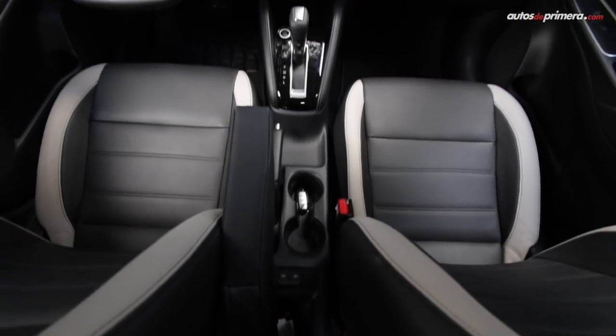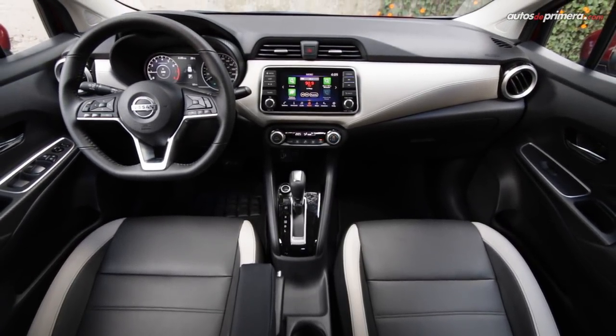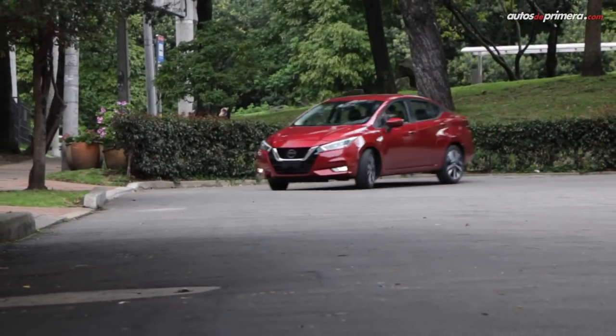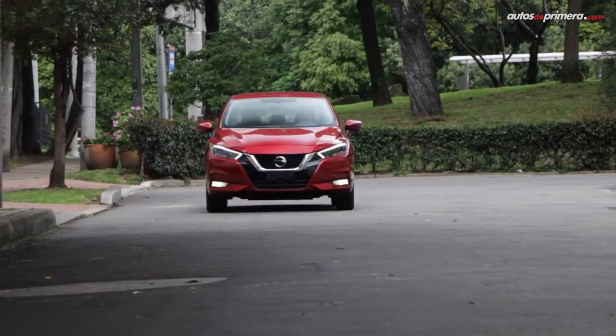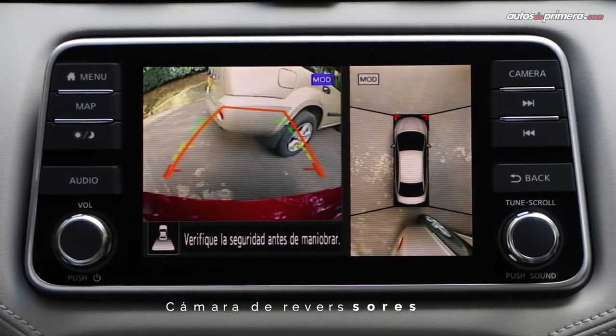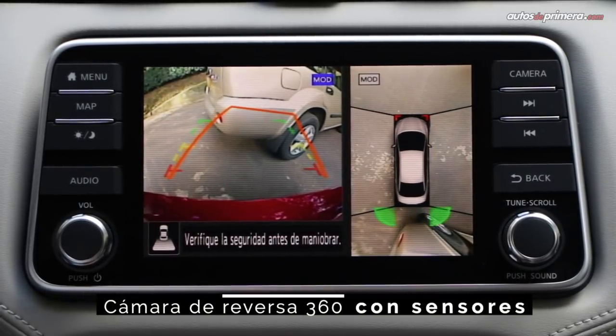Sin embargo, la gran novedad y lo que marca una gran diferencia con sus rivales es la presencia de ayudas de manejo como alerta de colisión frontal, frenado de emergencia inteligente, sensor de punto ciego, alerta de tráfico cruzado en reversa y monitor de 360 grados con detector de objetos. Solo el Mazda 2 sedán viene con algunas de ellas.